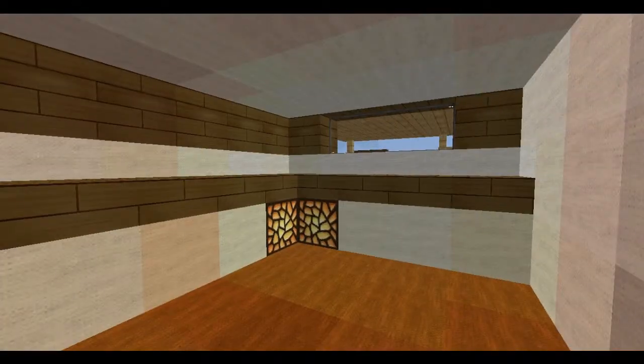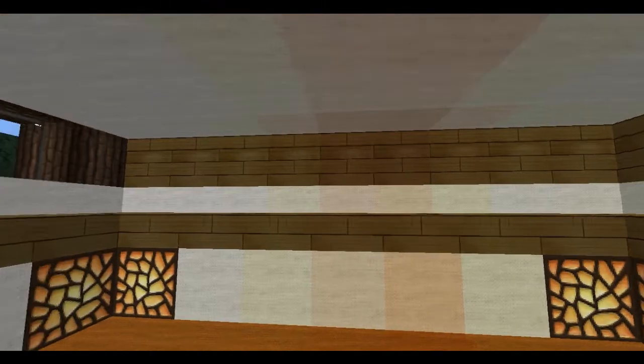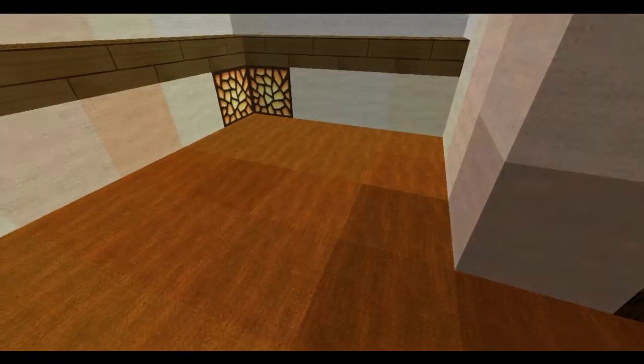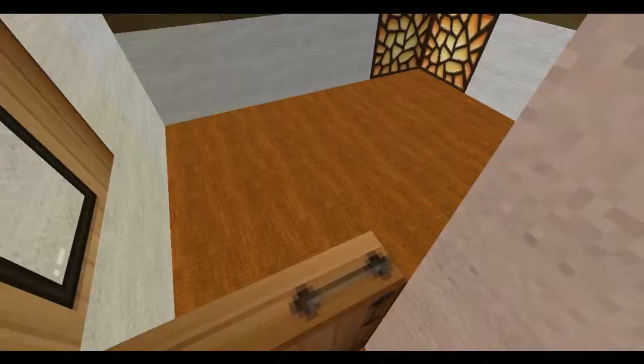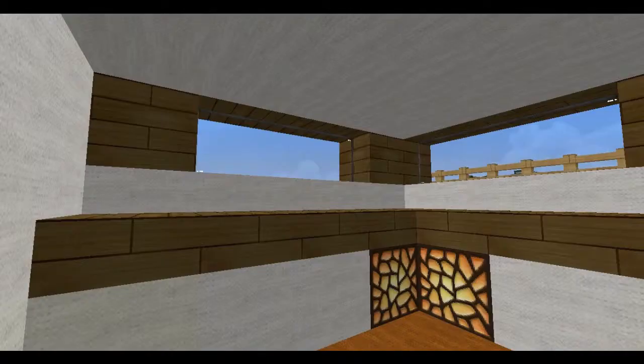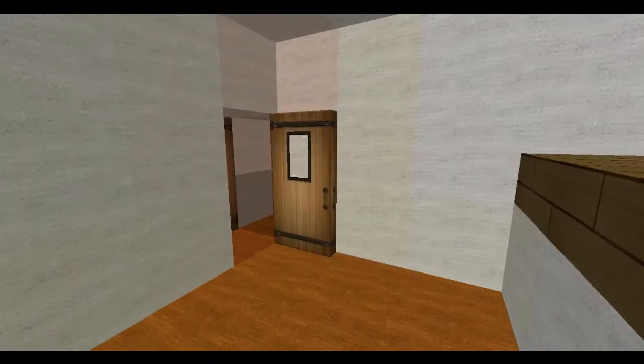We also have the lower level family room — you could put a TV in here and some couches, it'd be real cozy. And we also have one bedroom in this corner, which also kind of has a view of the lake and the other houses.